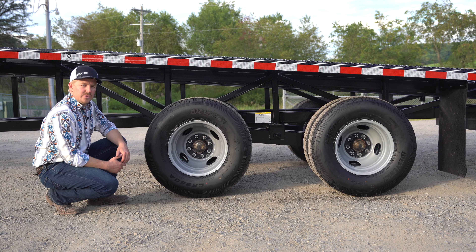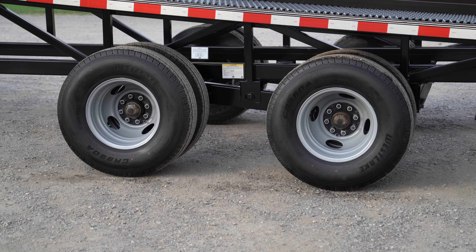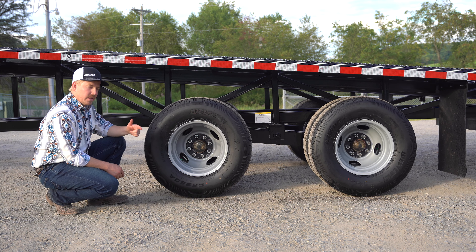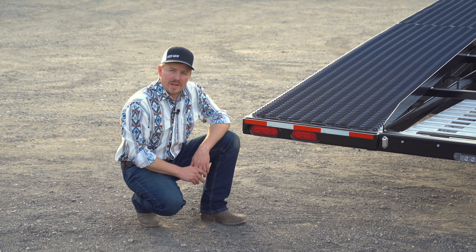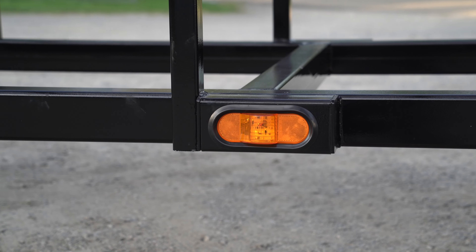Safety is where the rubber meets the road. With this unit's optional 14-ply tires, high mileage and bad roads will not be an issue. Every Buckeye trailer has a lifetime warranty on the sealed beam LED lights all the way around the trailer.